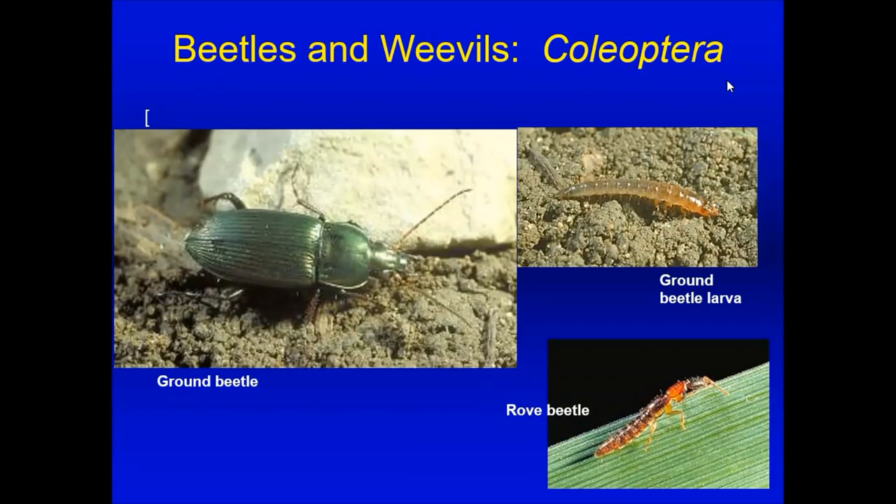Moving on to beetles and weevils — this is one of our biggest groups of insects, but many are not harmful and many are actually beneficial. Ground beetles and rove beetles actually feed on other insects. If you see big black beetles in the soil, they could be ground beetles, so try to identify them because they might be good guys.